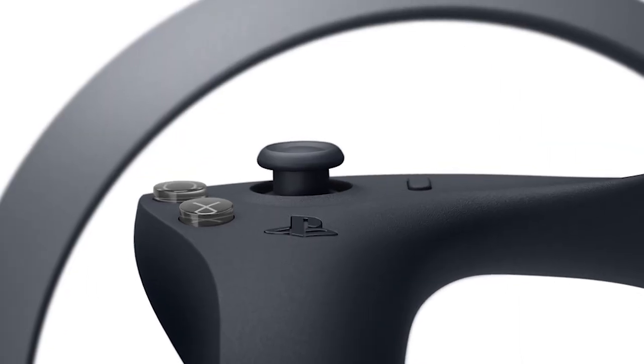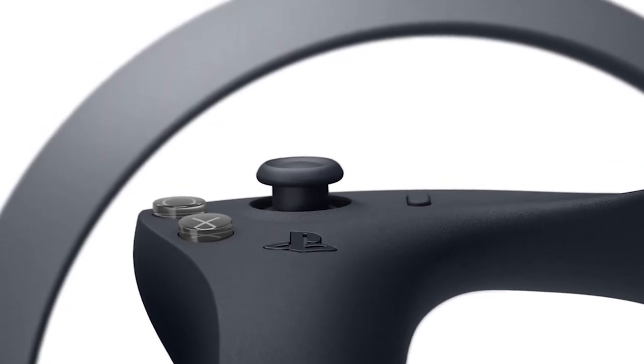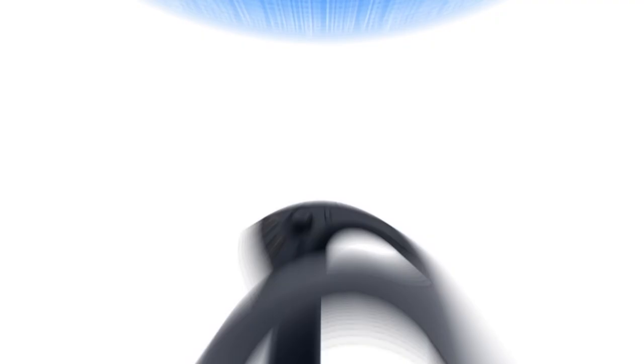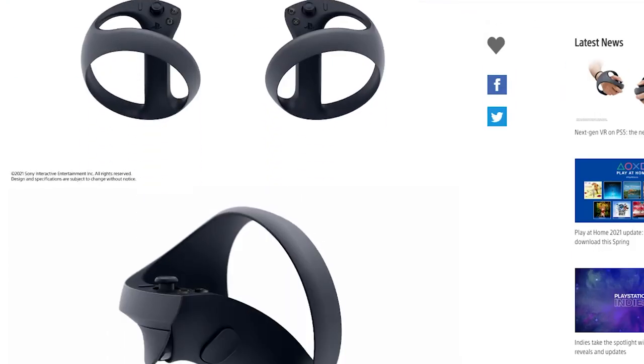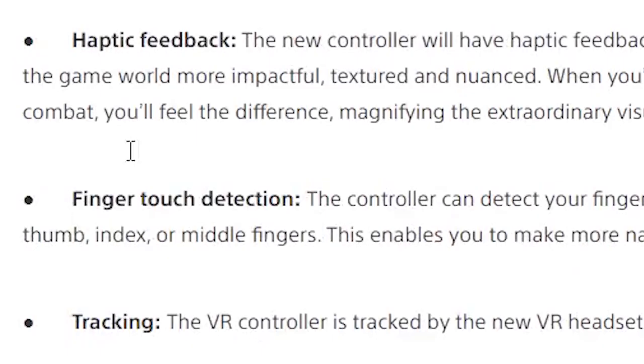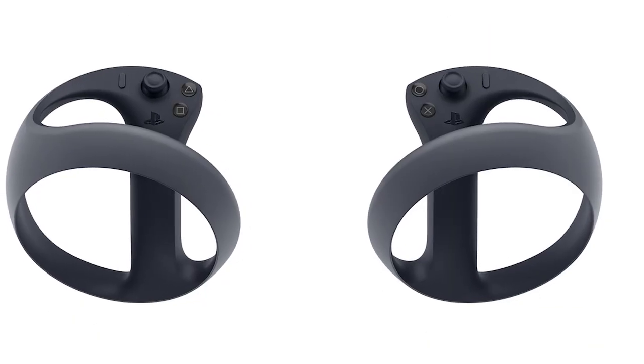In terms of haptic feedback, the new controller will have haptic feedback optimized for its form factor, making every sensation in the game world more impactful, textured and nuanced. When you're traversing through rocky desert or trading blows in melee combat, you'll feel the difference, magnifying the extraordinary visual and audio experiences that are so central to VR. That's going to be very interesting to see, especially because of this orb shape — the haptic is going to go through the entire controller.